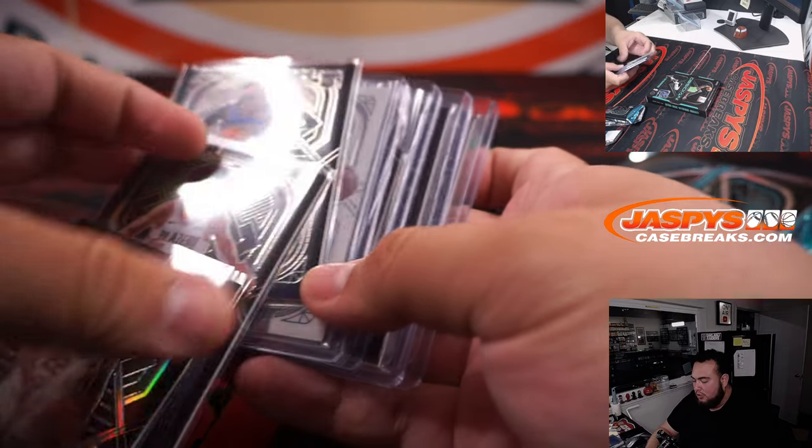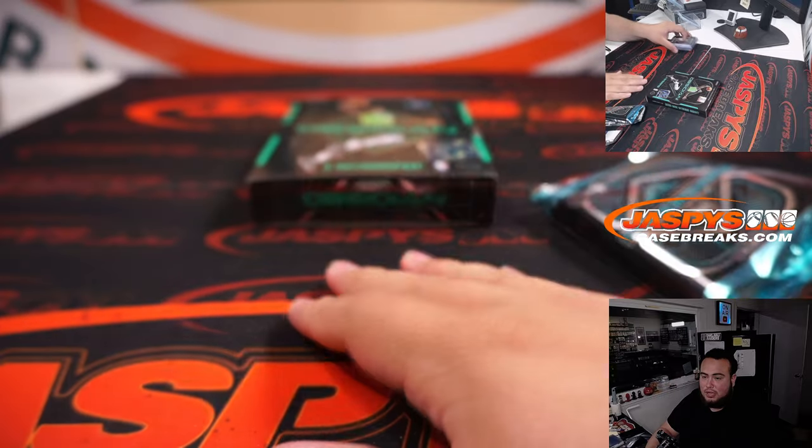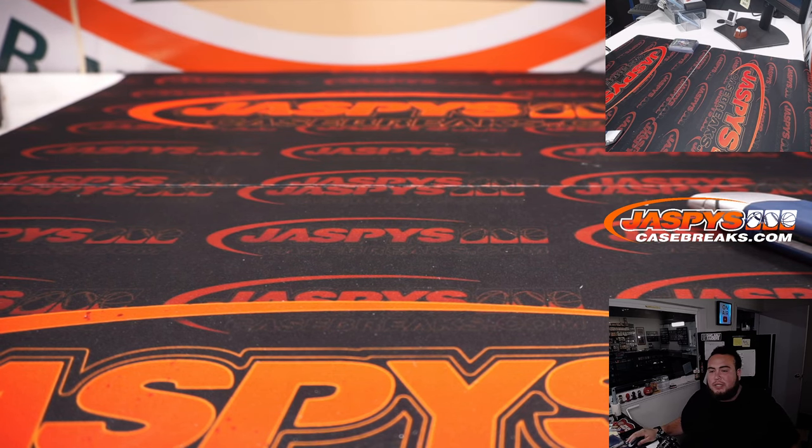There you go buddy — white contra, nice RPA to 15, not too shabby. Definitely could have been a lot worse, not bad at all. Thank you, appreciate it. Like I said, we can do another one of these tomorrow. Appreciate it guys — JazbeeCaseBreaks.com.